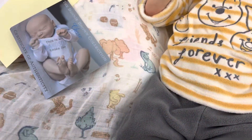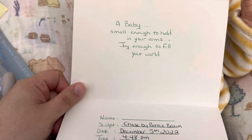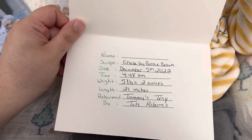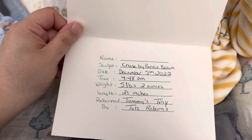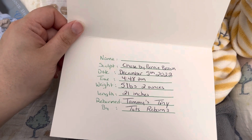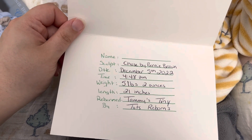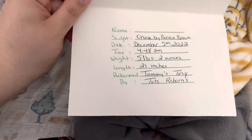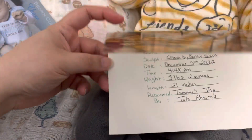And then this really cute little birth announcement card. It's got bears on the front. And you open it and it says, 'A baby, small enough to hold in your arms, joy enough to fill your world.' Name: Declan. Sculpt: Chase by Bonnie Brown. He was born December 5th, 2022 at 4:48pm. He's 5 pounds, 2 ounces and 21 inches. Reborn by Tammy's Tiny Tots Reborns. So yeah, that's his info.